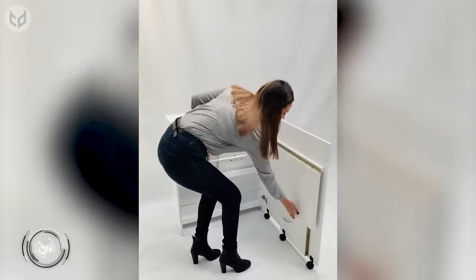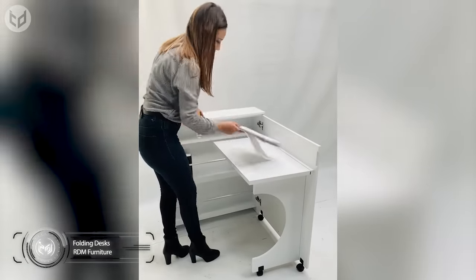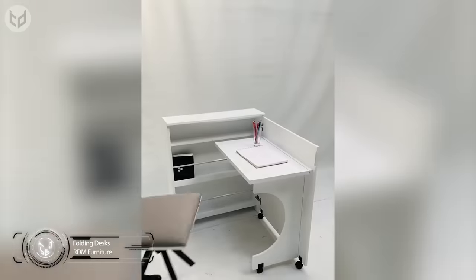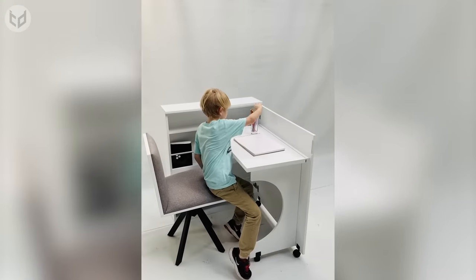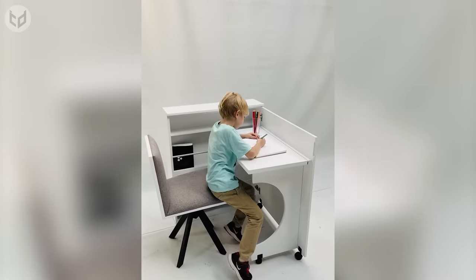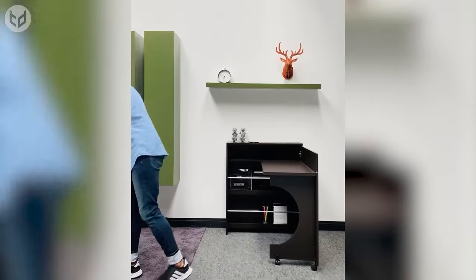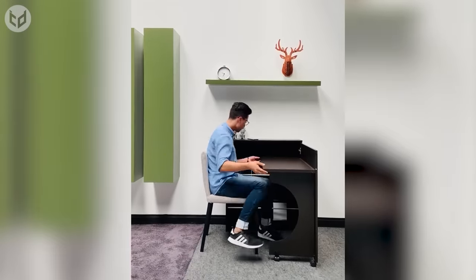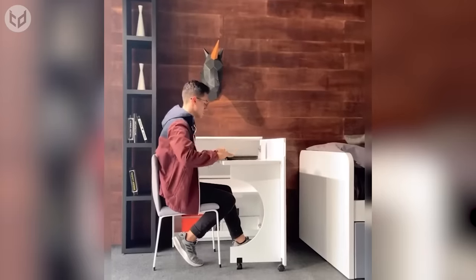Desks are another unfortunate casualty of smaller homes, but folding desks like this one could mean that more people have a dedicated workspace that can be tucked away when it's no longer needed. For youngsters, that could mean no more revising in front of the TV, and for those who work from home, it could mean no more working in bed, which is sure to boost your productivity. The desk is available in a range of colors and makes for a pleasant side unit when folded away.